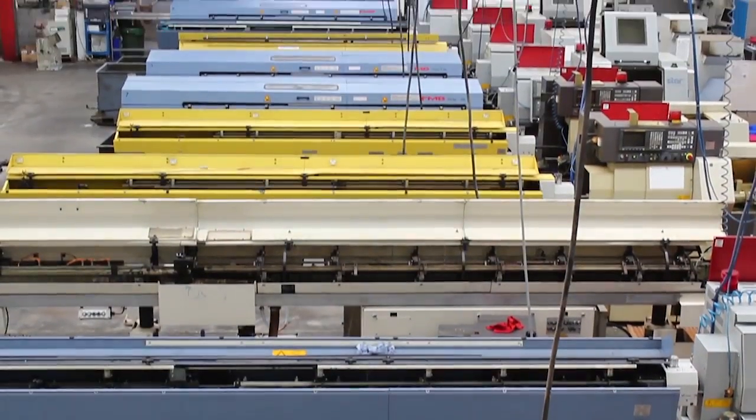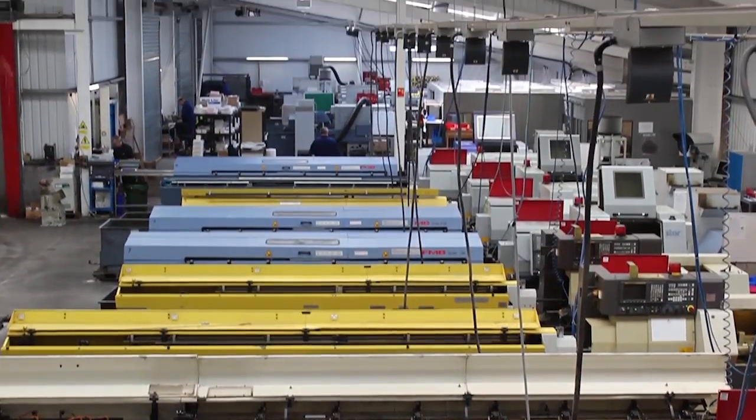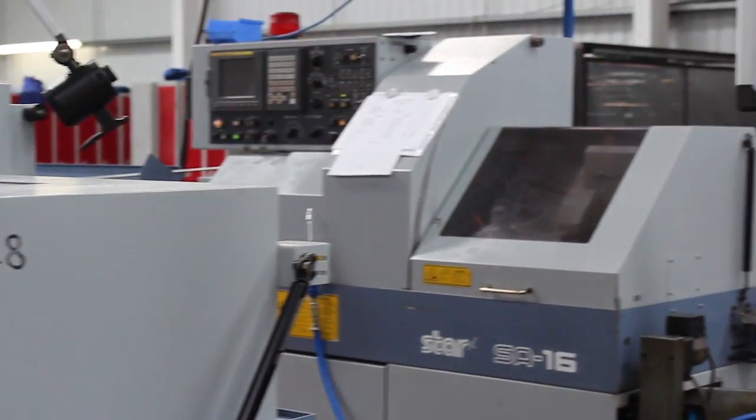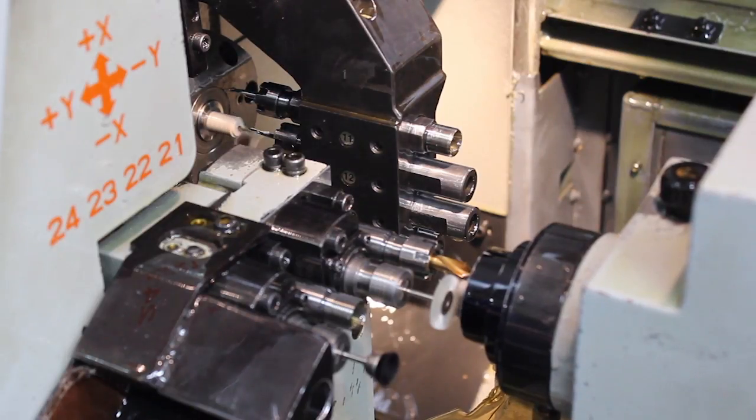To increase the quality and productivity of their sliding head division, GA have committed to exclusively use lathes from Star Micronics. We have all Star machines in this factory — 26 Star machines ranging from the smaller machines like the SR10s all the way through to the SV32s.